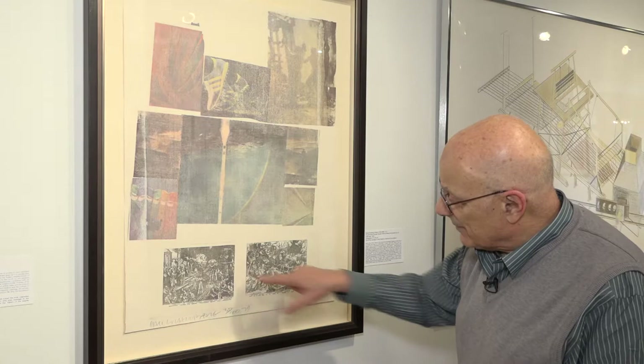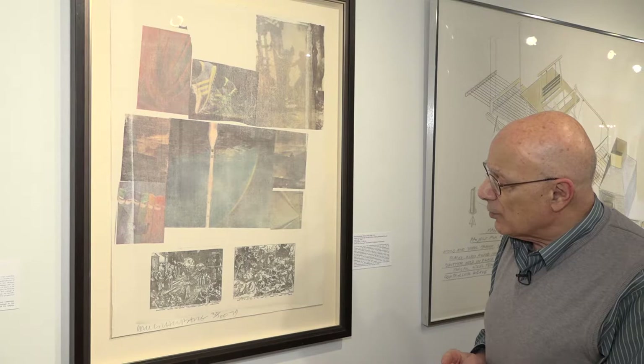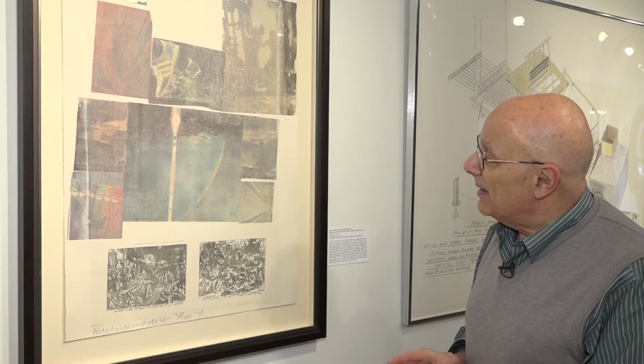To some extent, the same thing is happening in these images from the past. Rauschenberg always, in many of his prints and paintings, incorporates more questions than answers — he poses more questions to the viewers than answers. And this print especially does that to me.